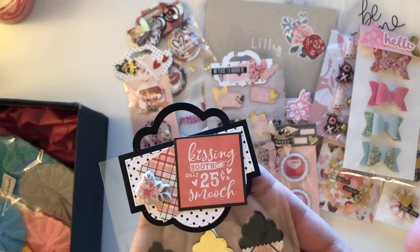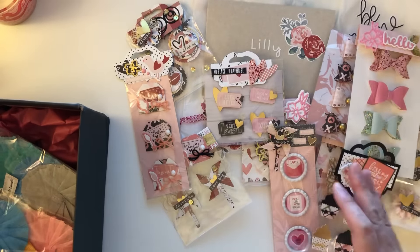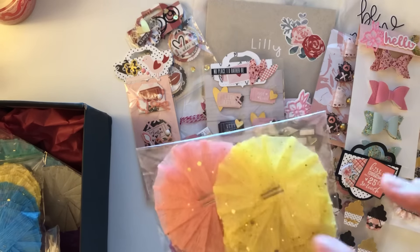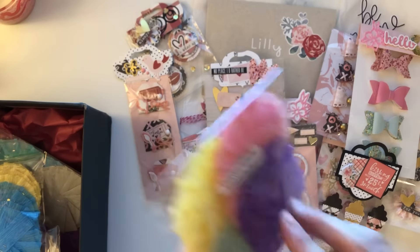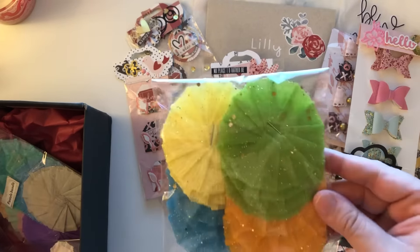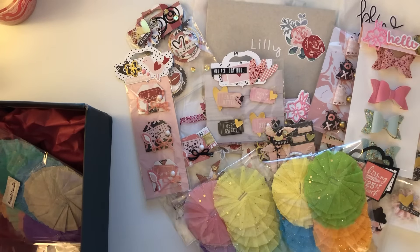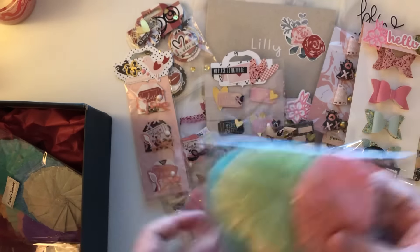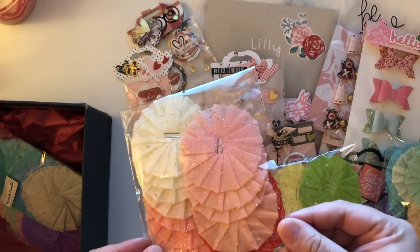Look at this bag topper — how cute is that! And then lastly she sent me a bunch of her rosettes. She makes these rosettes with little glitter tools. This is the Unicorn Bundle, and that's what that looks like. And then we have the Spring Bundle, and then we have the Pastel Bundle. I'm like totally set with rosettes — she hooked me up for Valentine's Day, I love these!